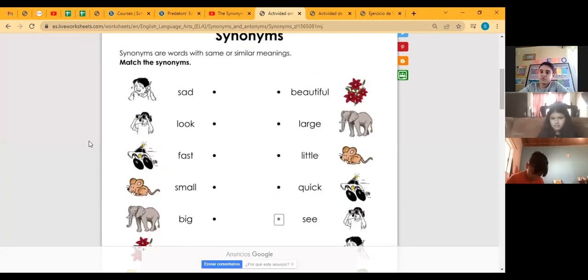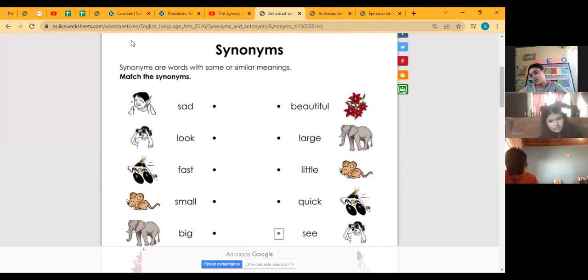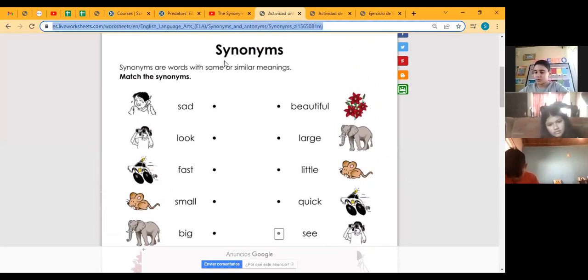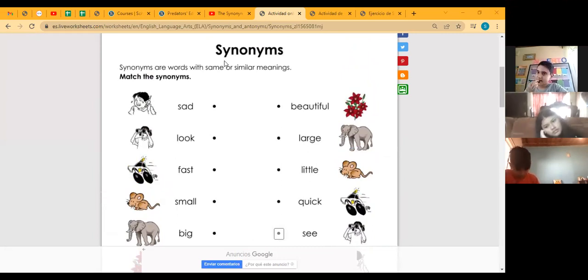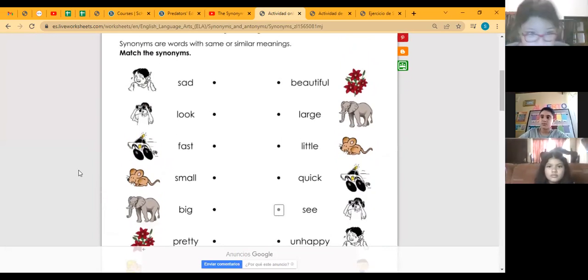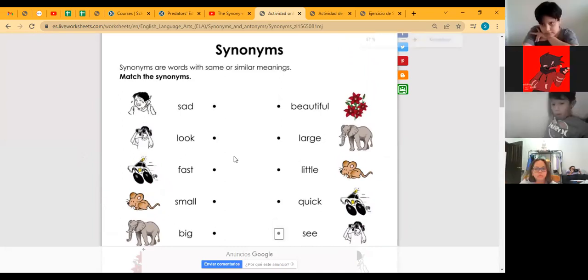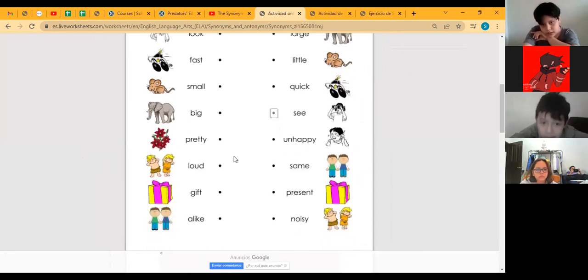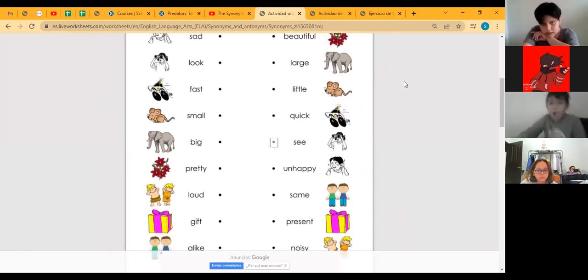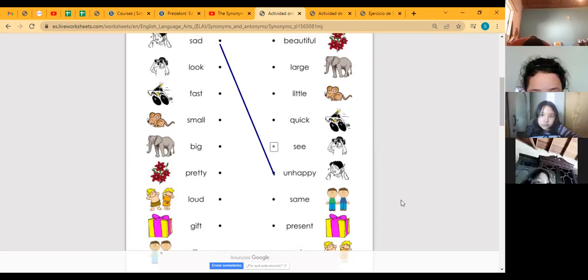I'm going to share a link — it's a matching activity for synonyms. You're going to work by yourself. Some words have only one synonym match. Try to do it by yourself, then we check the answers together. For example, 'sad' — which word is it going to match? You see here a synonym — like 'happy' with its pair.